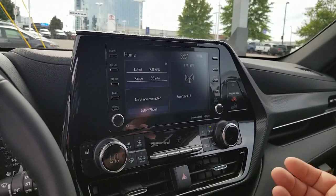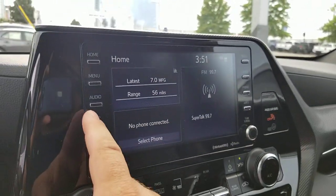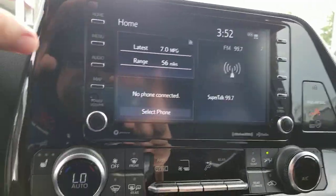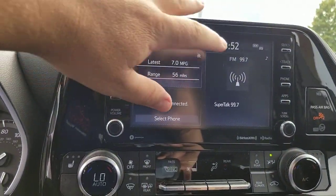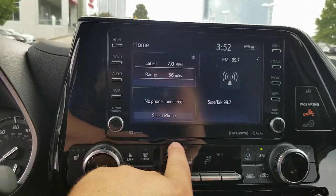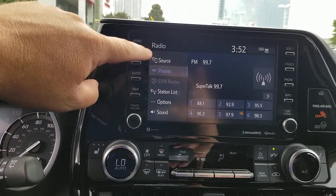The way that you get to this is the same whether it's a Camry, a Corolla, a Highlander, or a 4Runner — it's going to be the same thing. So what you're going to do is start from your home screen. You hit this audio button and you get to your audio menu.